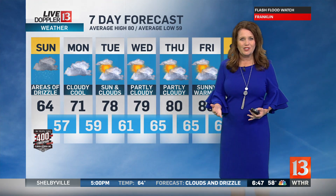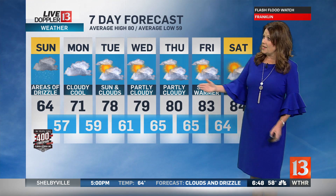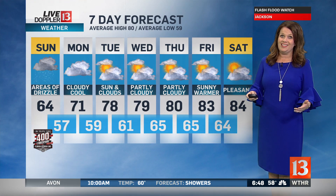Temperatures today climb to 64 degrees. Areas of drizzle this afternoon could still impact the Brickyard 400, so be aware that rain delays are possible. Hoping for a window of time to get that race in. Down to 57 degrees tomorrow morning, cloudy and cool. Monday afternoon high of 71, and then we finally start to get into a drier and brighter pattern. Temperatures climb back into the upper 70s by mid-week, and we are tracking the low 80s by Friday — should be pleasant as we head into next weekend.